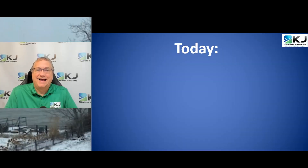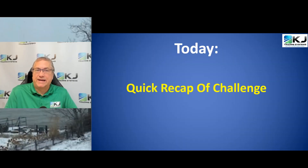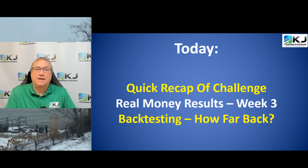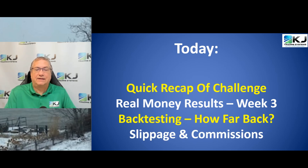Today I'm going to give you a quick recap of the challenge to bring everybody up to speed in case you haven't seen the earlier videos. I'm going to give you real money results through week three. We'll talk about backtesting and the big question of how far back you should backtest. And finally, we'll talk about slippage and commission and show you the difference between real fills and strategy fills.